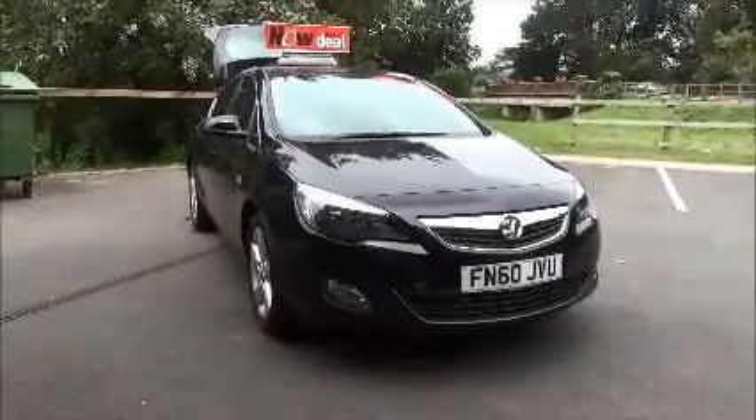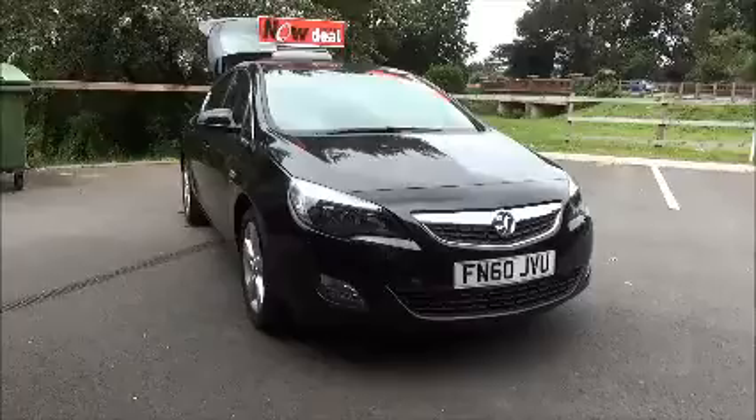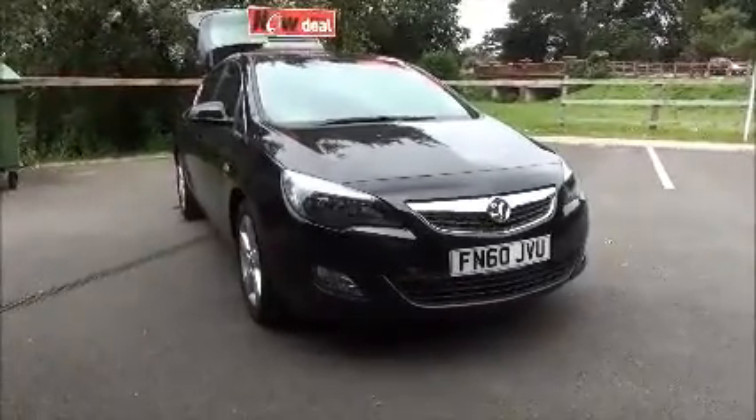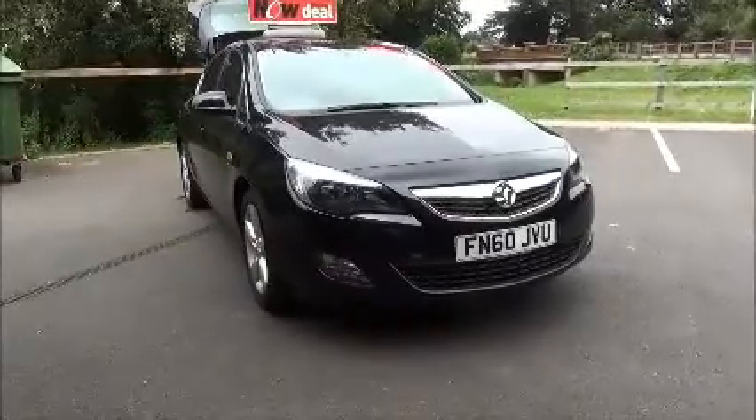Welcome to NowVoxel. Here today we have a Voxel Astra 1.6 petrol SRI 5-door fitted with an auto transmission, finished in the black carbon flash metallic.